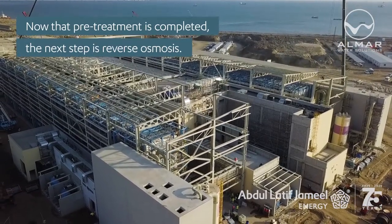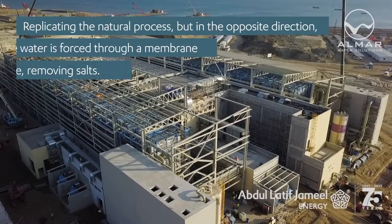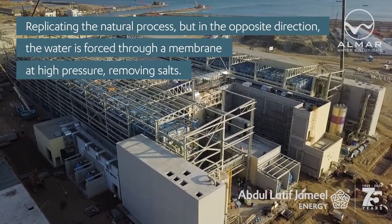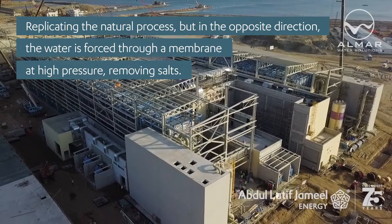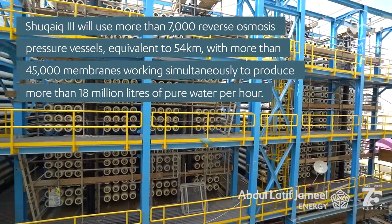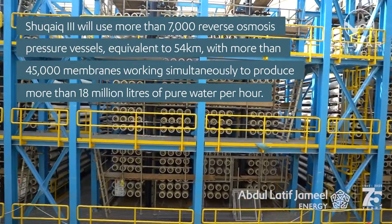Now that pre-treatment is complete, the next step is reverse osmosis — replicating the natural process but in the opposite direction. The water is forced through a membrane at high pressure, removing salts. Shuqaiq 3 will use more than 7,000 reverse osmosis pressure vessels, equivalent to 54 kilometers in length.